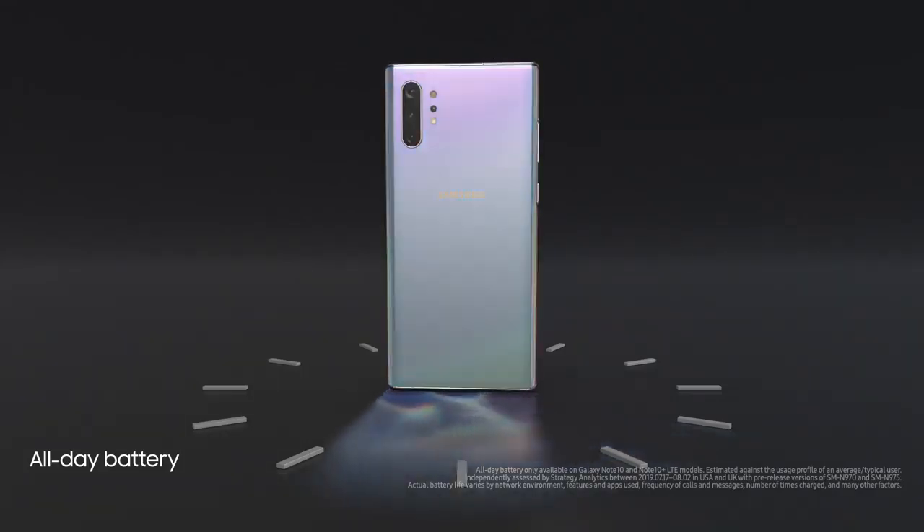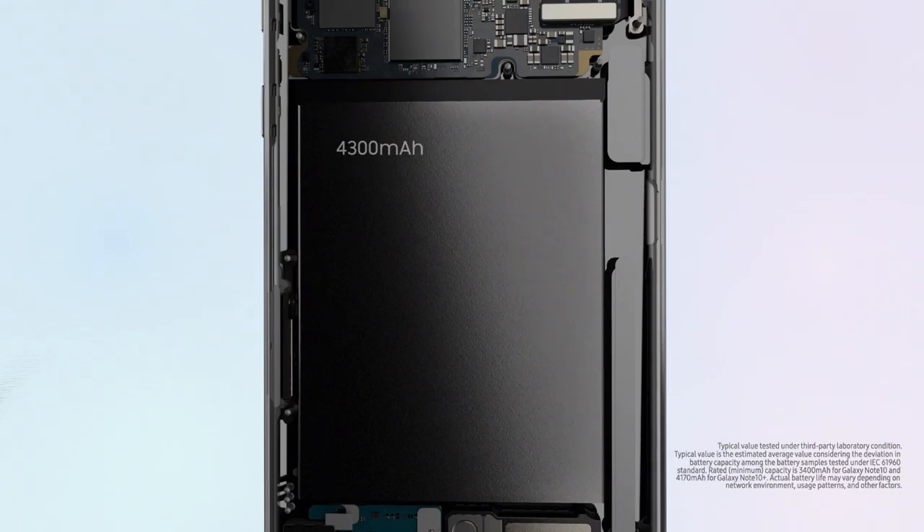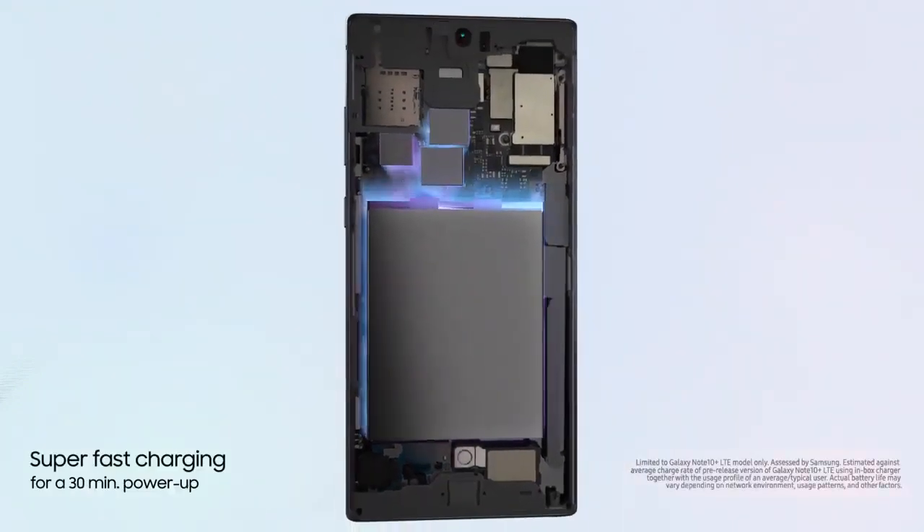Cutting-edge battery intelligence ensures our 4,300mAh battery outlasts your day. And if you need a boost, super-fast charging gives you all-day power from a 30-minute charge.